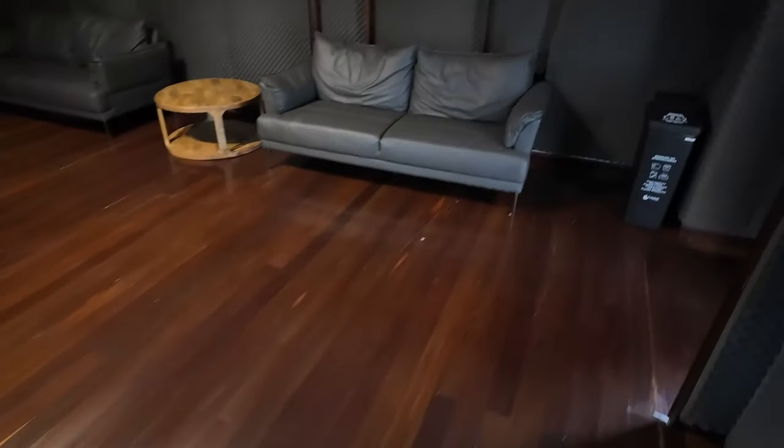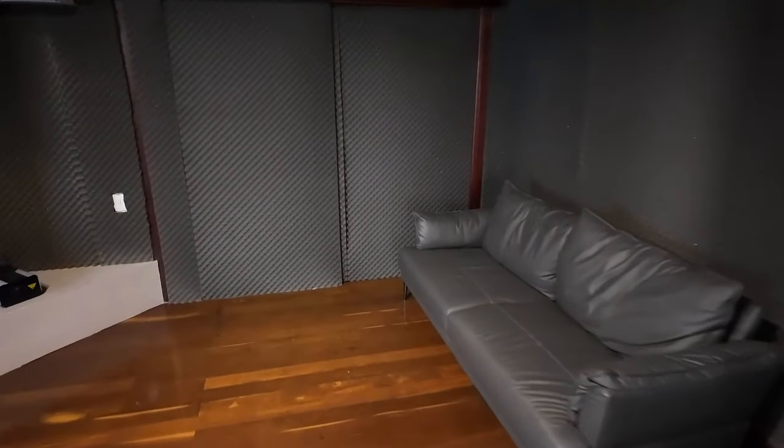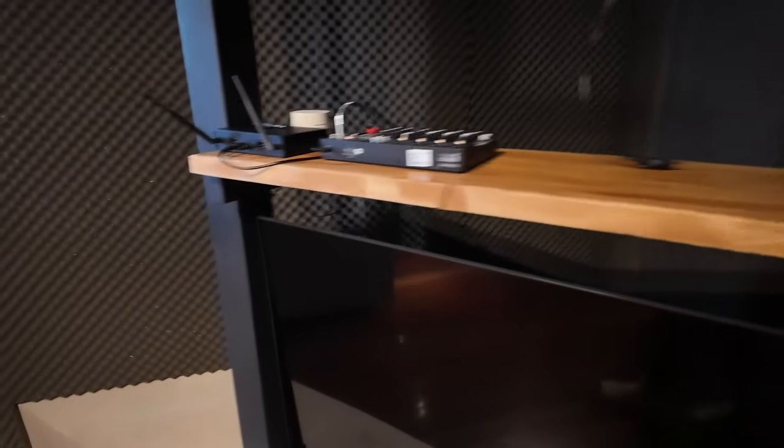All right, we're walking into the nightclub. The nightclub is equipped with speakers, it's soundproof, you've got the fog machine, air conditioner, and you can hook up your phone or tablet.